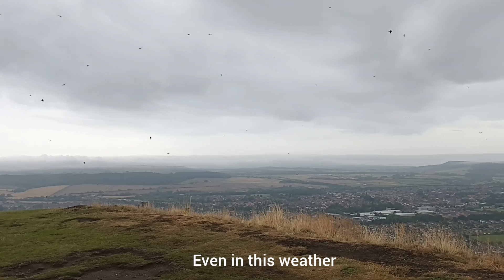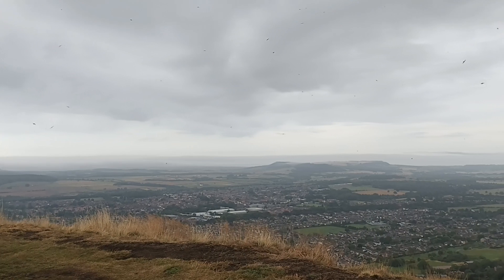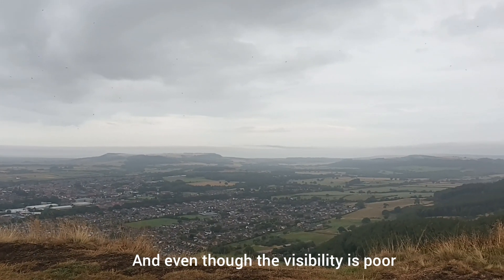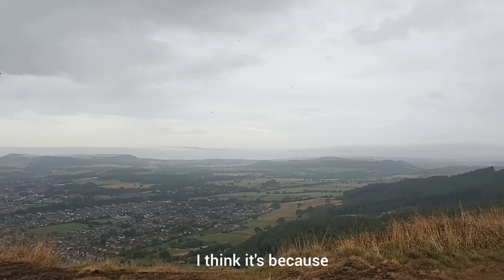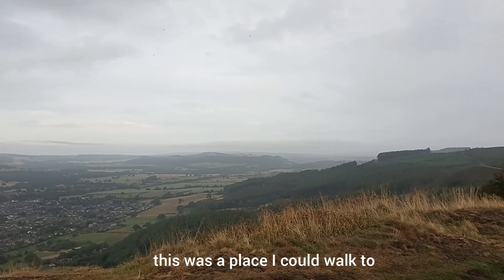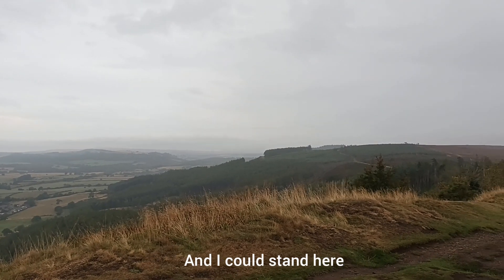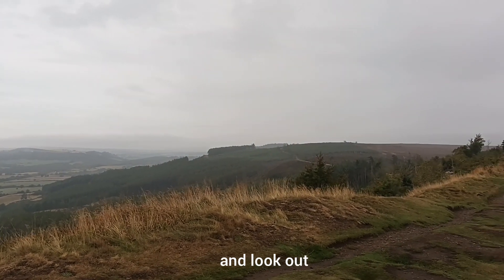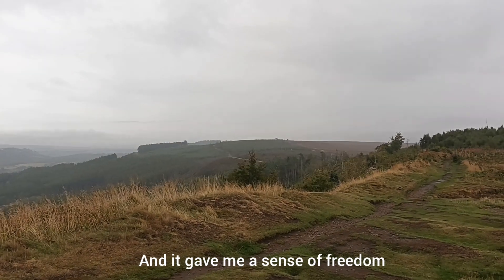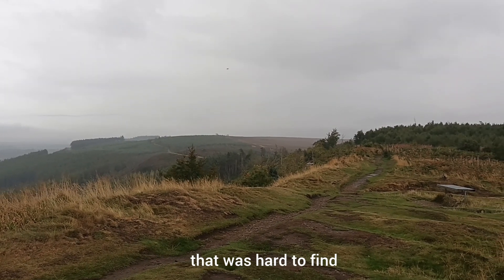Even in this weather, I love standing on Highcliffe Nab. And even though the visibility is poor, I love looking out from here. I think it's because during the pandemic this was a place I could walk to from home, and it was a beautiful walk. I could stand here and look out over the world, and it gave me a sense of freedom and a sense of peace that was hard to find anywhere else.